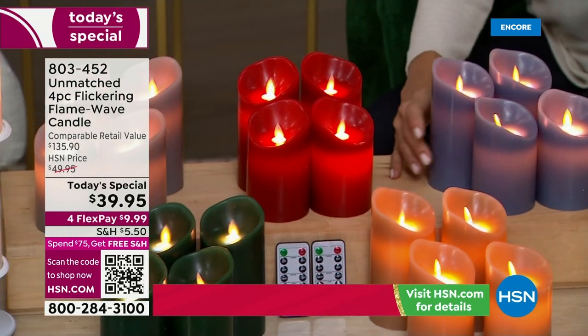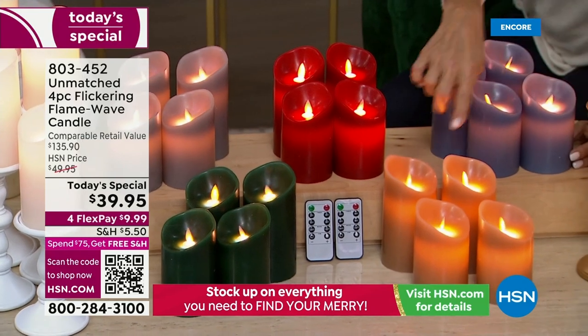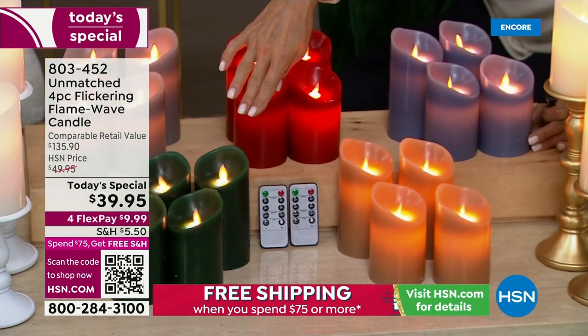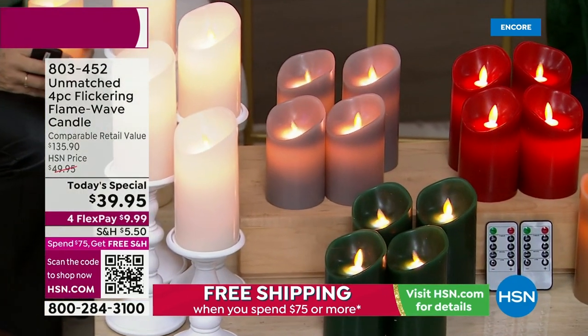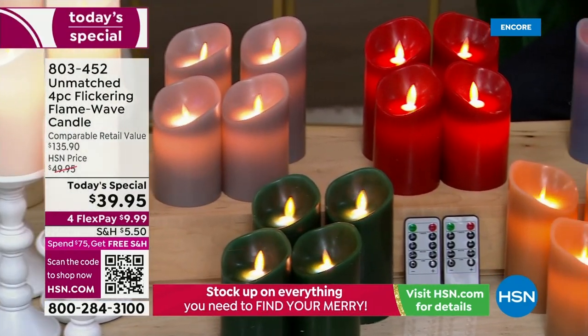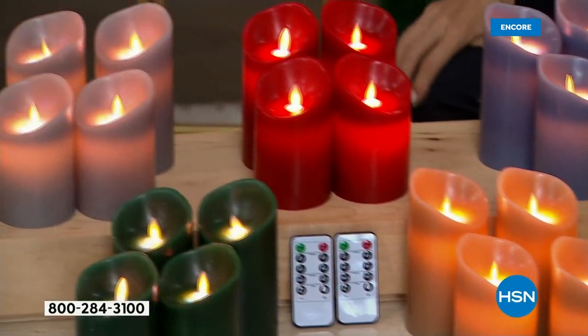This is the fabulous red — I cannot tell you what a stunning red that is for the holidays. We've got this beautiful denim blue, we have ivory, we have caramel, emerald green, and white. So there's white and ivory, both very beautiful and elegant. And here is a brand new color — this is the gray.